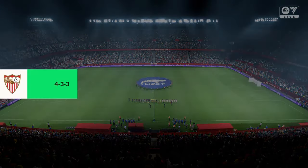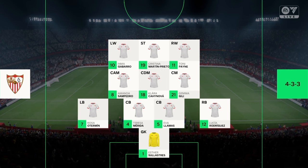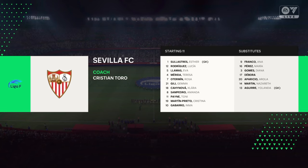This is the lineup for Sevilla. They are lining up in a 4-3-3 system. With this, it naturally creates triangles all over the pitch, which means lots of options for players. It does allow them to get forward and support the attacks as well.